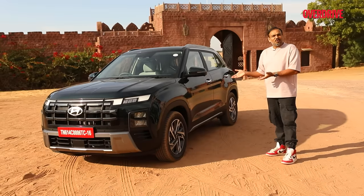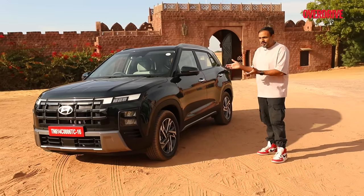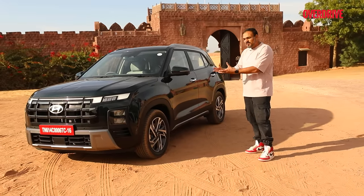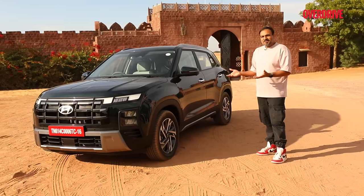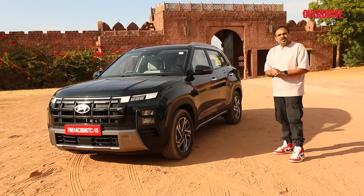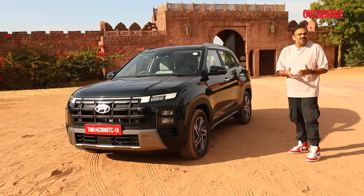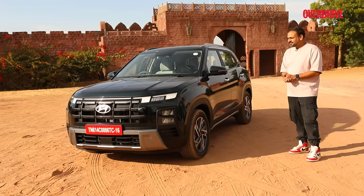This is the fourth facelift on the Creta platform, and yet if someone were to sell you this car as an all-new model, you'd probably believe it — that's how well the design, the cabin, the new engines, and the new features all come together. There's absolutely no surprise that this is the competition's nightmare. It's a bit like these shoes — there are a lot of fancy shoes in the market but this silhouette and these colours set it apart. Just the same way, nothing else can be a Creta. It's that good.